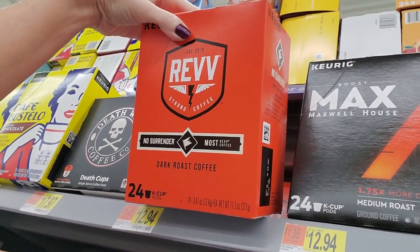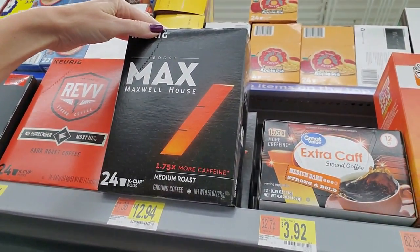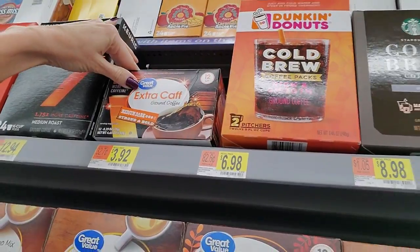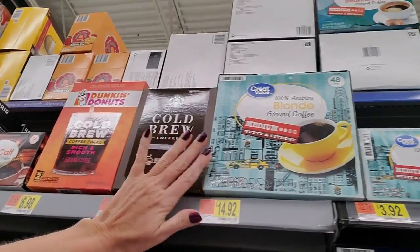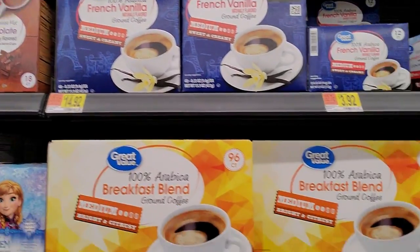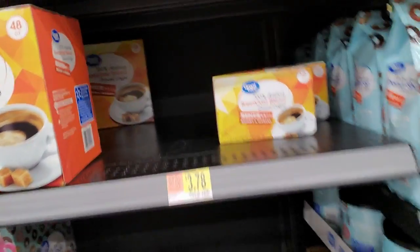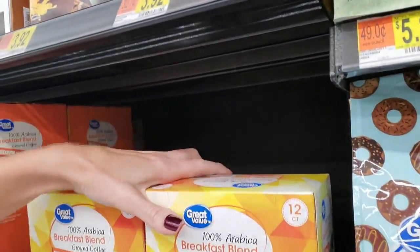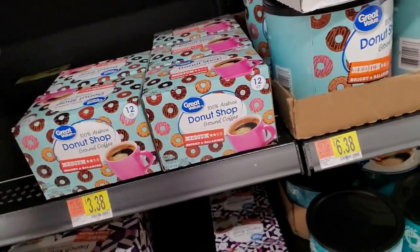Rev - strong coffee. No surrender, Max Boost - 1.75 times more caffeine. Extra caf ground coffee. Cold brew. Dunkin' Donuts and Starbucks - 100% Arabica blonde coffee. And then they have these huge K-cup boxes - breakfast blend. They have small ones as well.